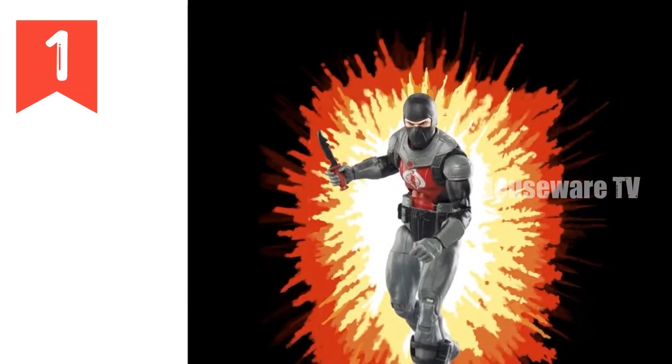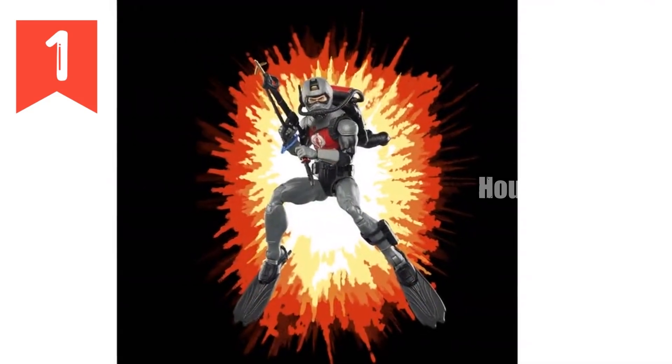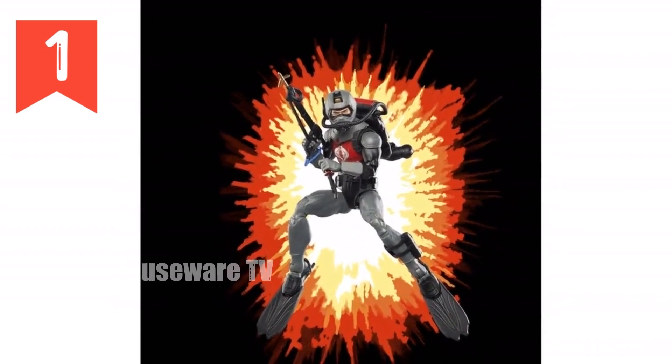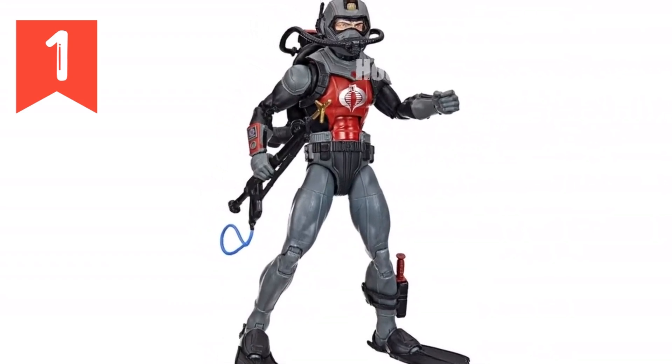Headline: Unleash the Power of GI Joe Classified Series Cobra Eel. Prepare for an epic adventure as we introduce the GI Joe Classified Series Retro Cardback Cobra Eel. This highly articulated 6-inch action figure is not just a toy — it's a portal to the legendary world of GI Joe.